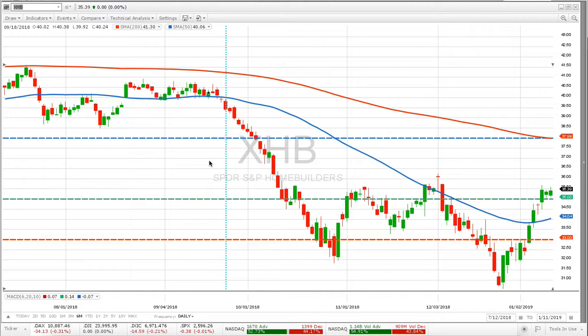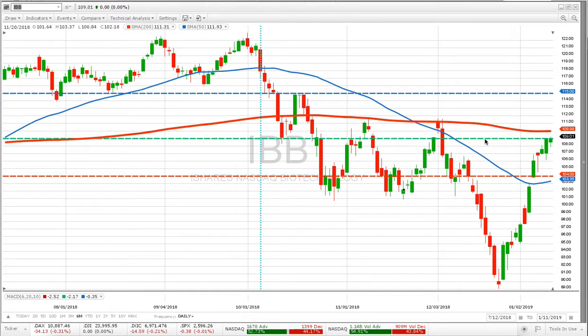Let's take a look at some of the others. IBB was a good one. I probably set the stop too tight and got stopped out here, but we got back in. We've already realized a 6.5% gain off that move from the bottom. This one looks like it's getting ready to reacquire its 200-day moving average, and it's already living above its 50-day moving average.